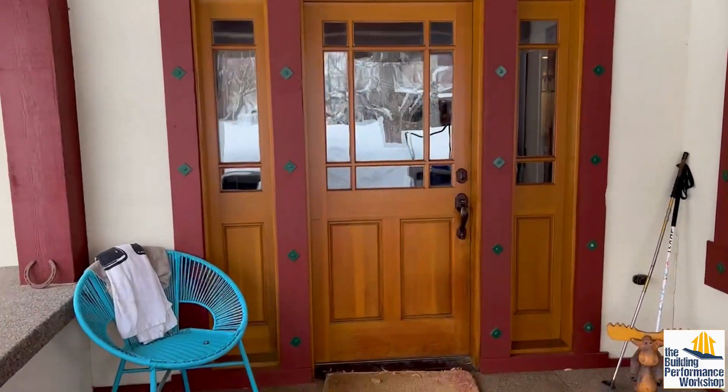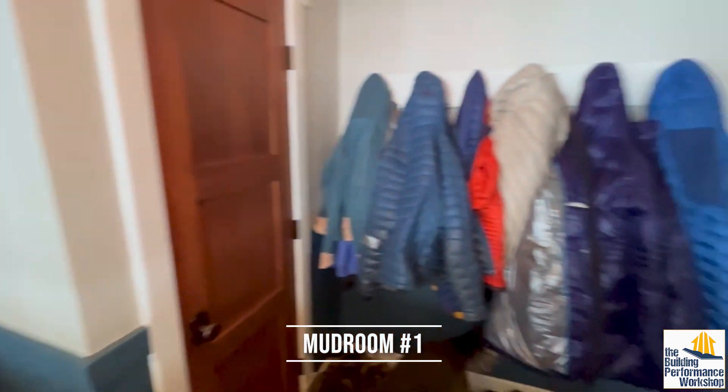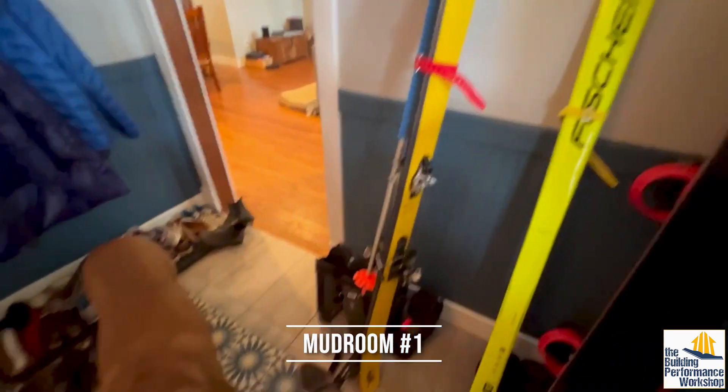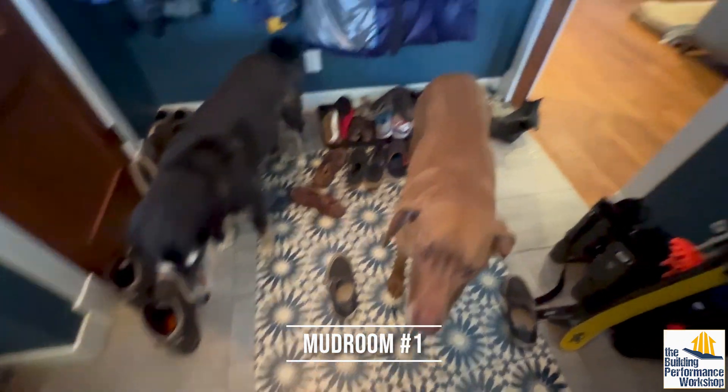So let's go inside, because this is one of the interesting things. Of course, you're coming in through all that snow — your shoes are wet. You're going to come into the house, and we find ourselves in a little mudroom where you've got ski boots, snowboards and skis, jackets, etc. This is where you drop all your wet stuff and where the wet dogs are going to hang out.